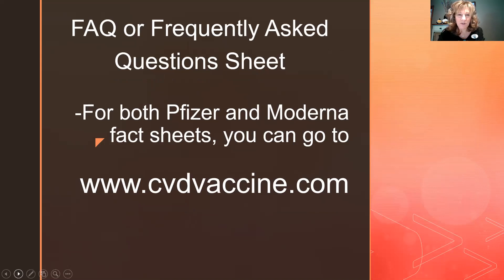There's also a frequently asked questions resource. There are fact sheets for both Pfizer and Moderna available at cvdvaccine.com. I'll also post this site on my Facebook page at facebook.com/caregiversucess.